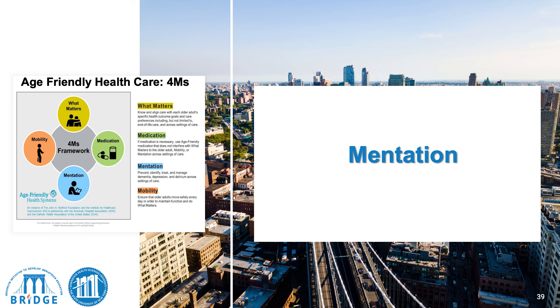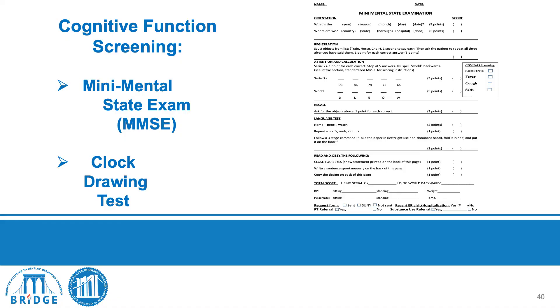The next of the four M's is mentation. Cognitive and memory screening includes the Mini Mental Status Examination (MMSE), which is a screening test for memory and cognition scored out of 30 — 30 being high and 0 being low. We administer this at every visit and compare it to the previous score.